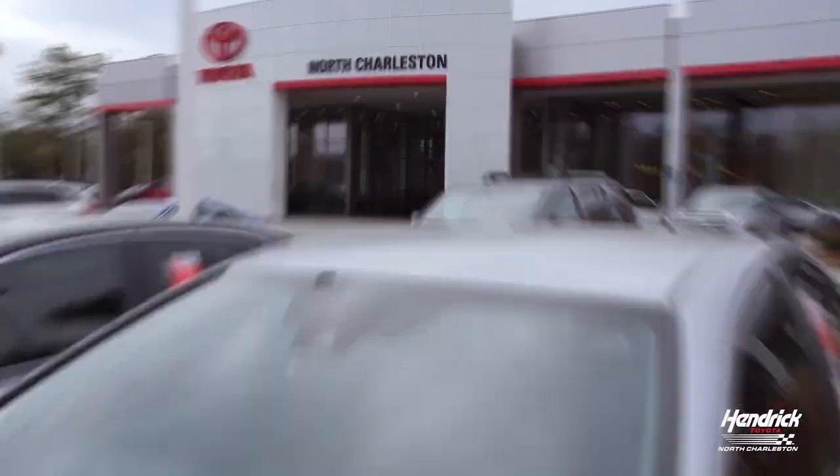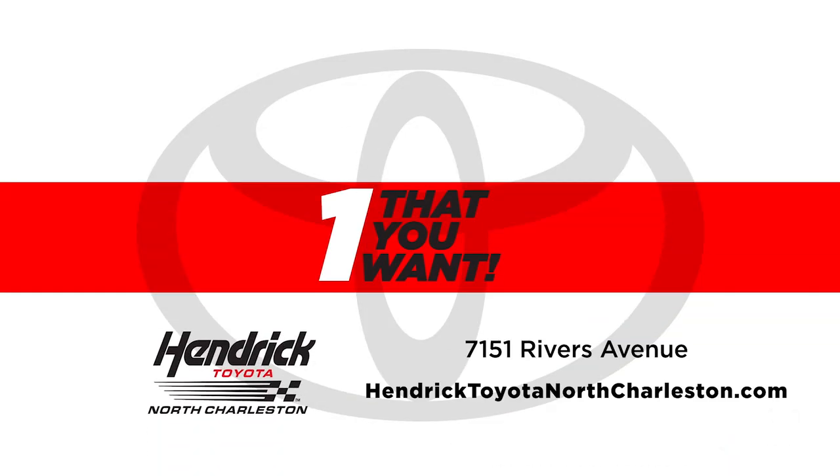Visit us today or schedule your service online at HendrickToyotaNorthCharleston.com. We'll see you next time.